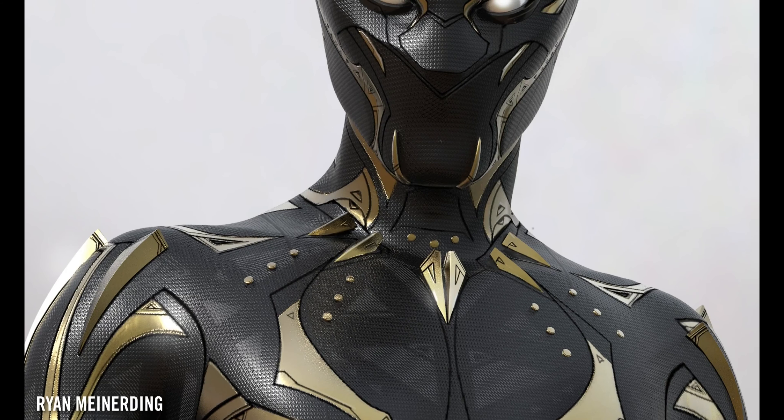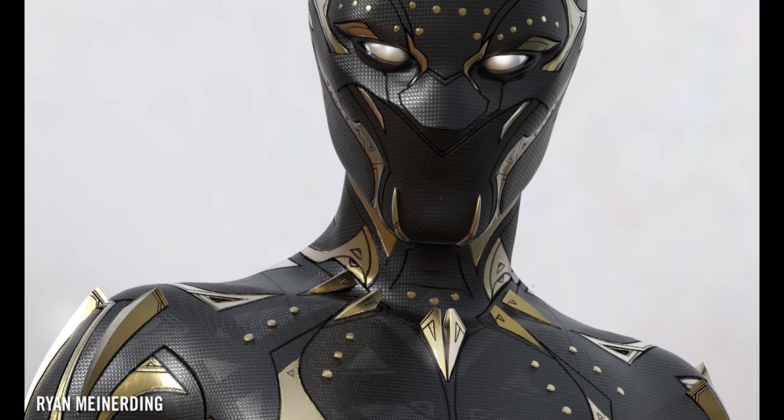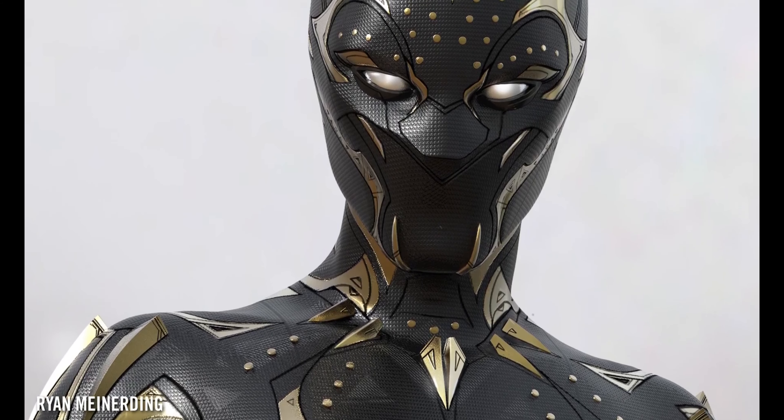A few pieces of gold around her shoulders are a little bit stronger and meant to give her a little bit more of a shoulder silhouette than she would have had without them. You packed so many amazing details into this suit — how many iterations of Shuri's suit did the team create before settling on the final design? We probably had 50 or 60 different designs.